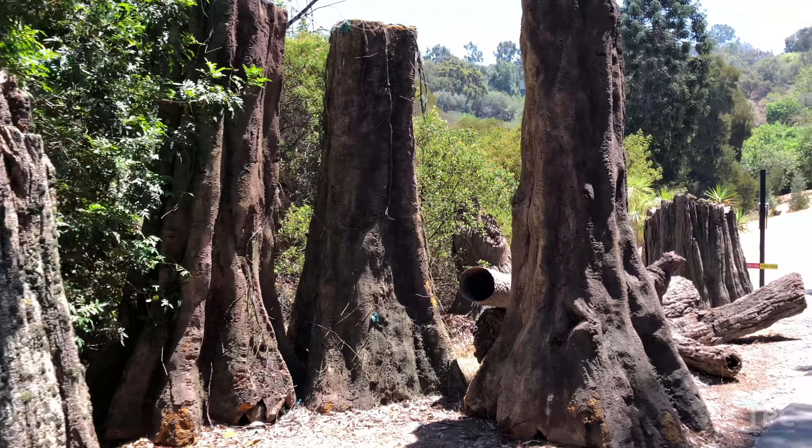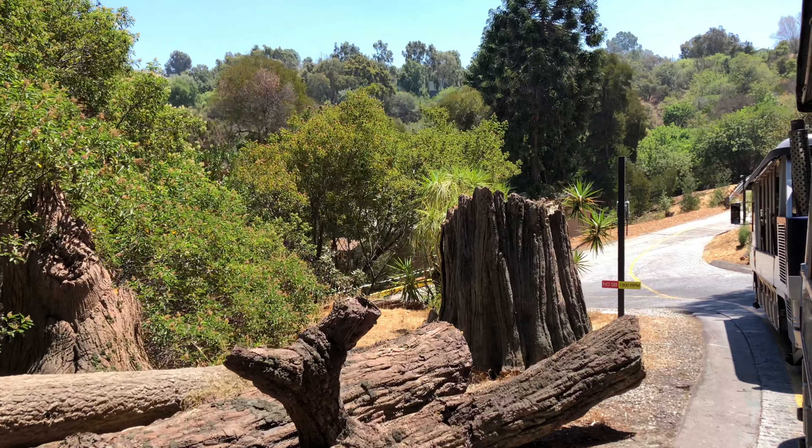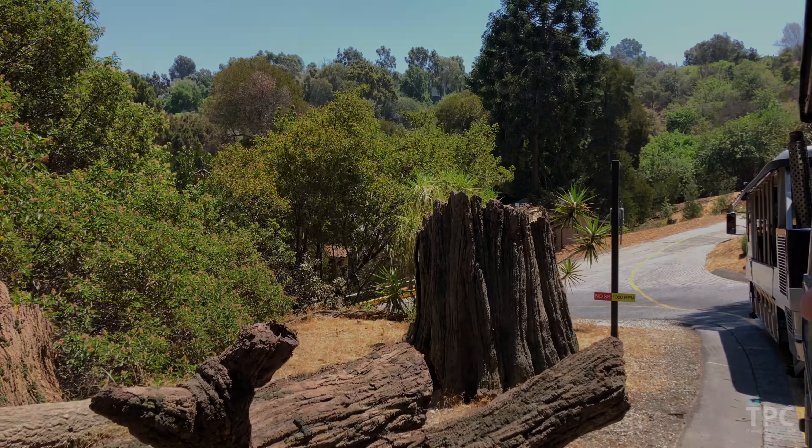Now, a little spoiler alert — you see this cliff? It's not a cliff on an island off the coast of Costa Rica. It's actually one of our parking structures here on the front lawn.